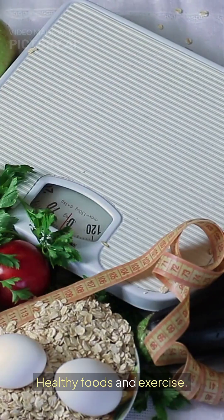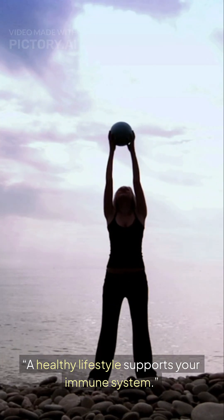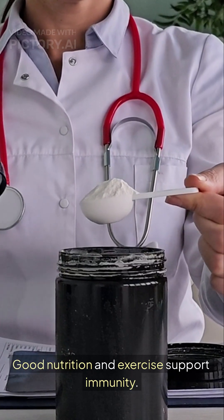Healthy foods and exercise are highlighted. A healthy lifestyle supports your immune system — good nutrition and exercise support immunity.